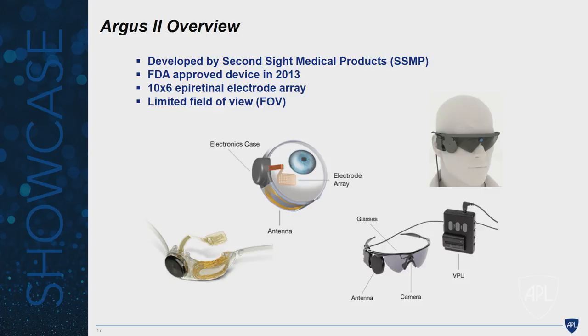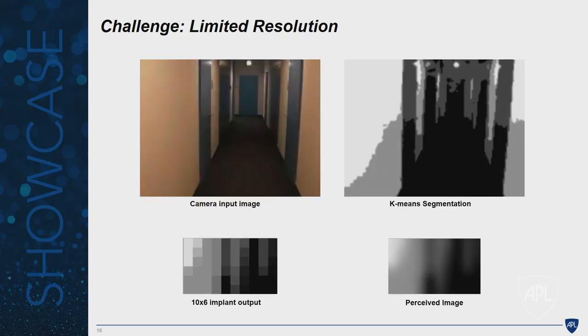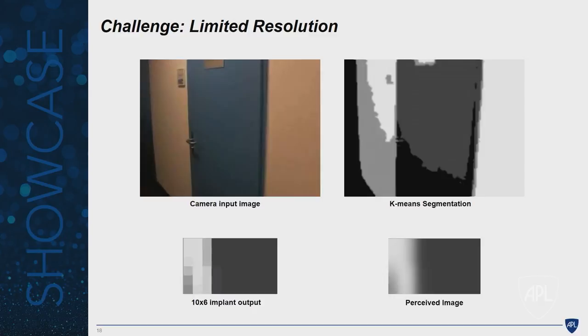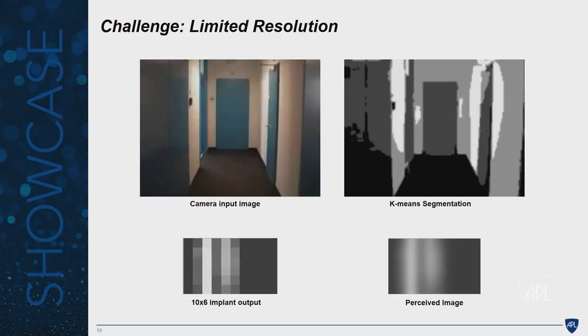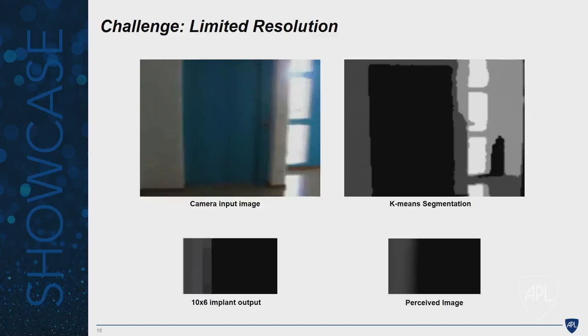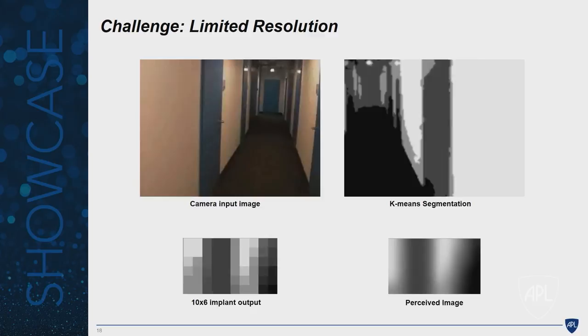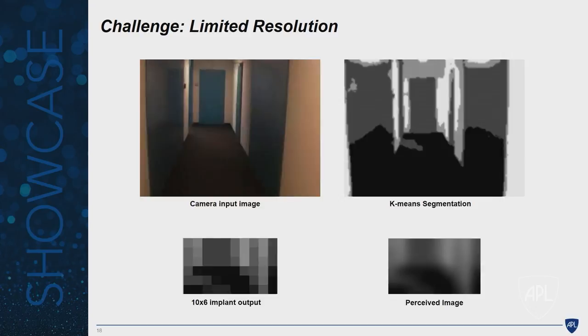Why is this a really challenging problem? The main issue is that the implant is limited to projecting only 60 pixels. To get a sense of how challenging that is: on the top left is the camera view of walking down a corridor; a computer vision algorithm post-processes that information, and after the brain does some blurring, that's approximately what the patient sees. You can really only highlight edges and corners. The real challenge is not building the most sophisticated algorithm — it's figuring out what you don't show the patient, and presenting only the most relevant information.